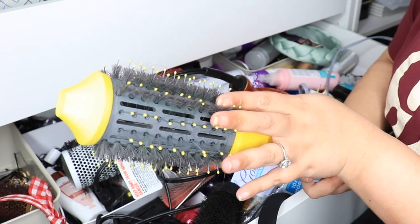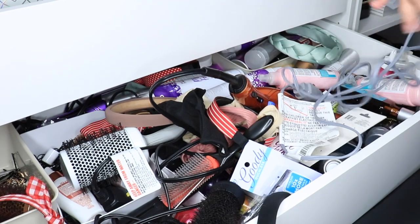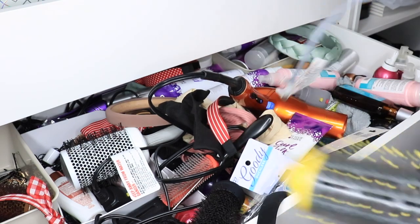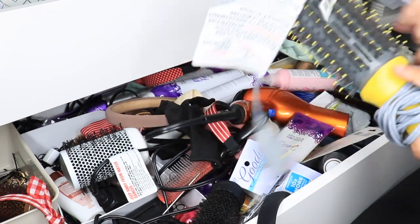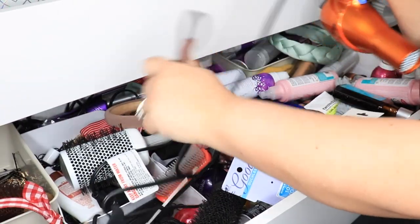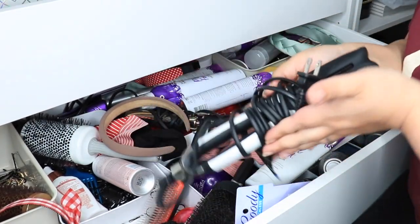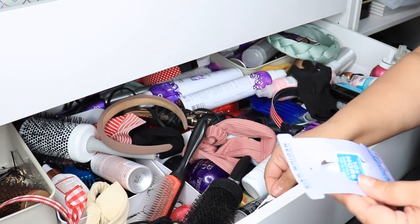I use it when I'm doing my hair straight. I really like it especially with my short hair. With long hair it works really well too, it's just that my hair is so thick that with longer hair it takes me forever. This was expensive — $150 — so I like it and I recommend it, but it's pricey. And then this is just a hair dryer.